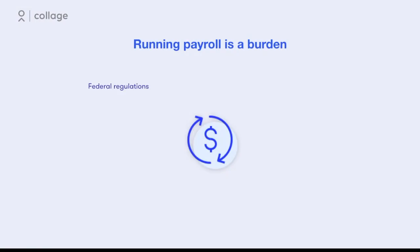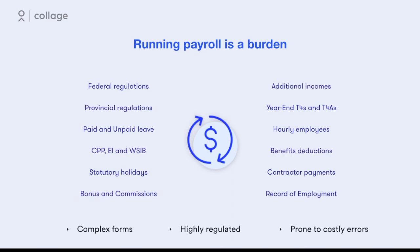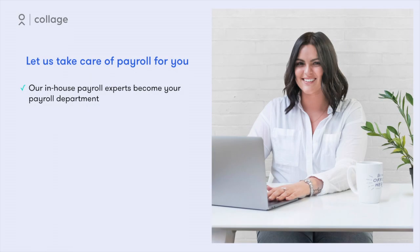Small and medium businesses are responsible for staying up-to-date with federal and provincial tax regulations, employee compensation, and benefits deductions. For many, this is a complex task that's prone to costly errors. Users of Collage's HR and benefits platform can free up their time and significantly reduce risk by outsourcing payroll management to our in-house experts. We'll work with the payroll software you already use or suggest a partner software to securely and accurately manage your payroll for a low monthly fee.